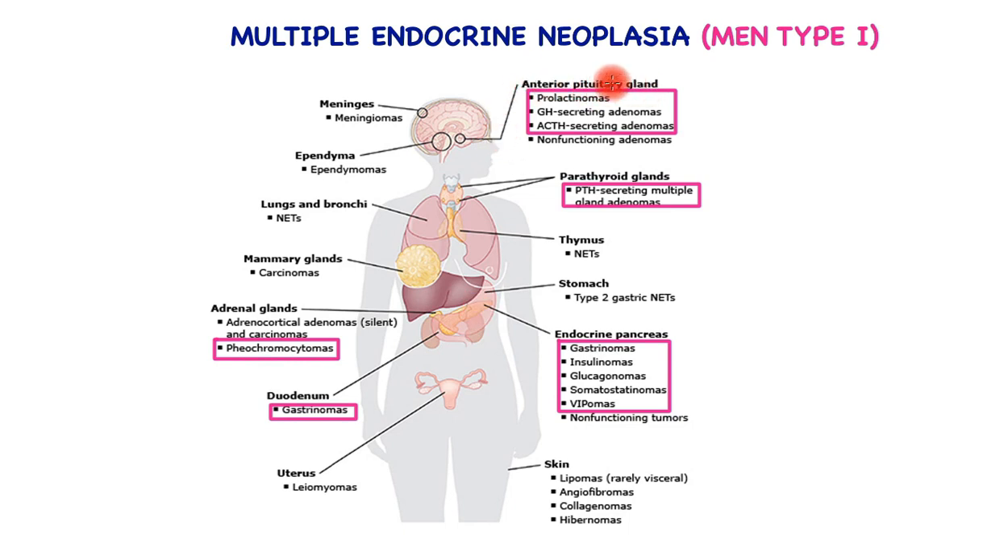These include anterior pituitary hormone-secreting tumors, non-functioning adenomas, the parathyroid gland secreting PTH with adenomas, the endocrine pancreas, and other sites such as the thymus, skin conditions, the uterus causing leiomyomas, the duodenum causing gastrinomas, the adrenal gland causing ACTH excess or adenomas, pheochromocytoma causing excessive production of metanephrines and very high blood pressure, cancers of the breast, neuroendocrine tumors within the lungs, ependymomas, and meningiomas within the meninges of the brain. Hence, you can see the wide spectrum of conditions associated with MEN type 1 and not just the three Ps.